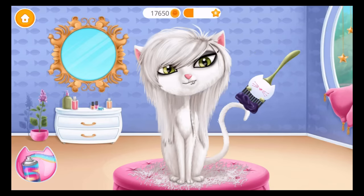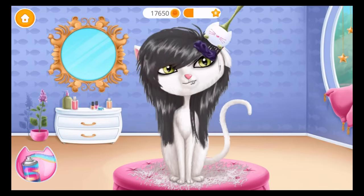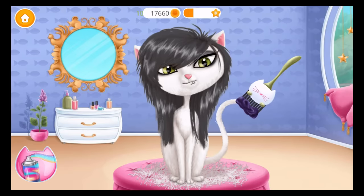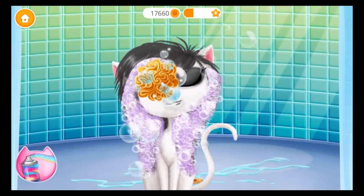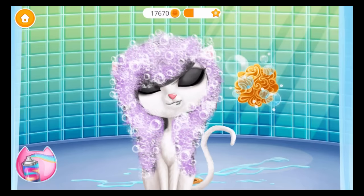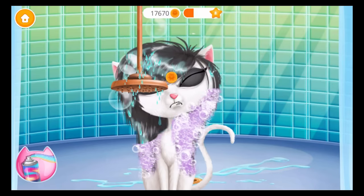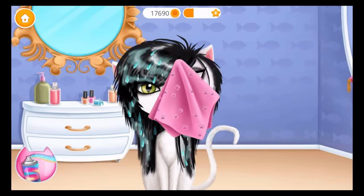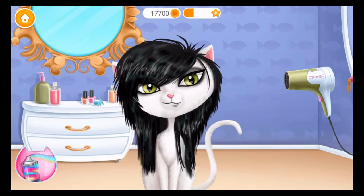Let's dye her hair. Mew, it's time to wash it! She loves water! Great, this color highlights her beauty. Mew! Turn on the hair dryer.